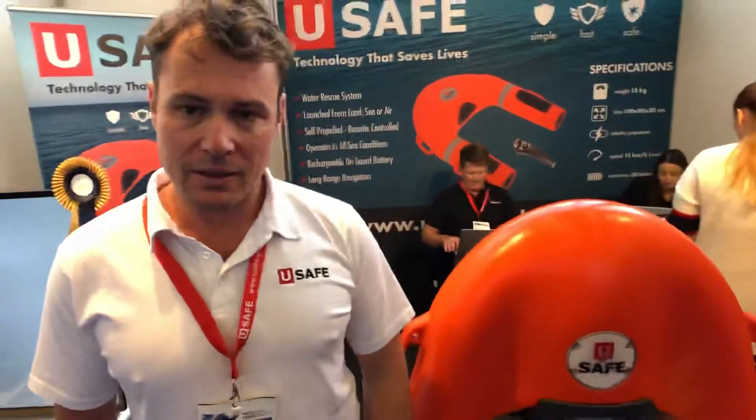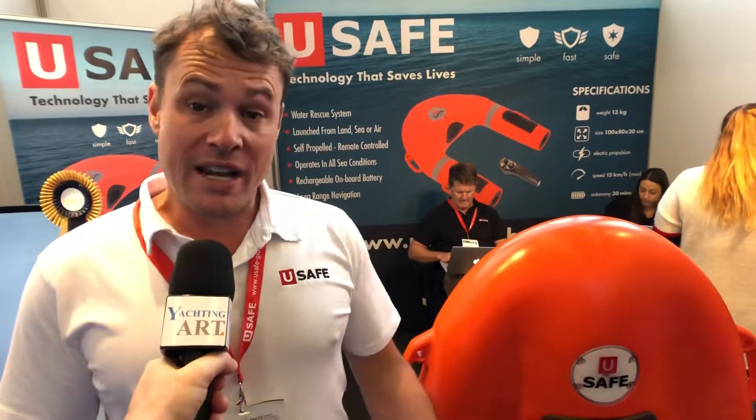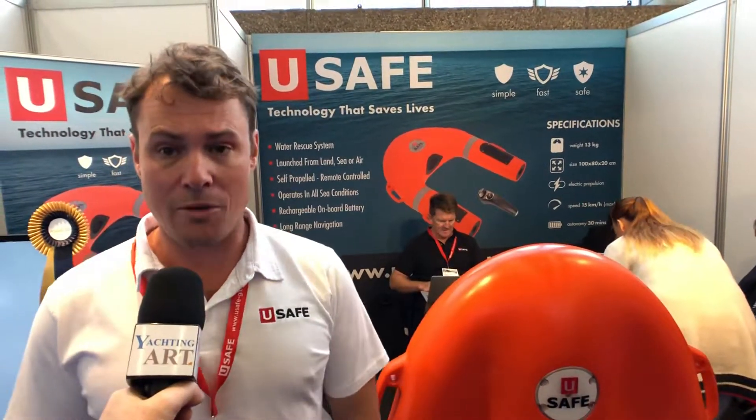How long did you need to develop Yousafe? The idea came to Mr. George Norris' head in 2013. So we've been developing the product for many, many years up until this point, to now be in a position to manufacture and roll out globally.